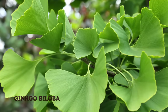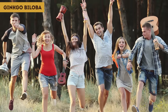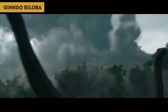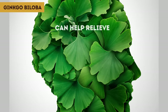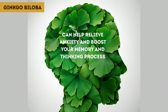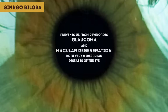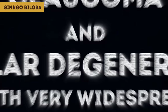Ginkgo Biloba. This is not a character from Star Wars — it's a very special plant that'll make your life a lot easier. It's been on this planet for 270 million years. Ginkgo biloba can help relieve anxiety and boost your memory and thinking process, which is especially good for people with dementia and Alzheimer's. As for vision, it's great at increasing blood flow to the eyes, improving eyesight and preventing glaucoma and macular degeneration — both widespread diseases of the eye.